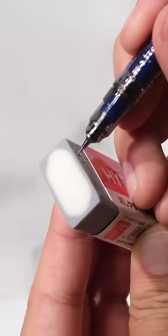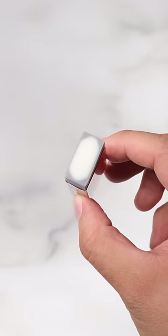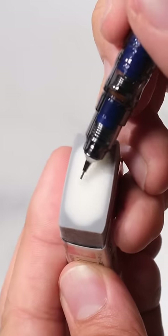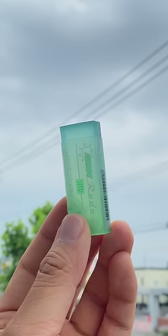This is a scented eraser with a Coke smell. This eraser has a hard layer on the outside and a softer eraser inside. This eraser has a sweet rose smell, and this eraser changes color in the sun.